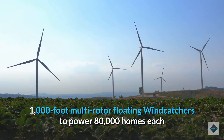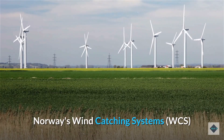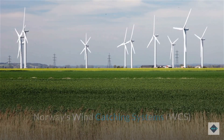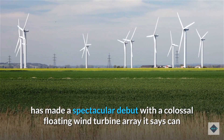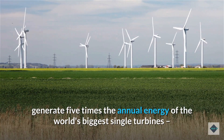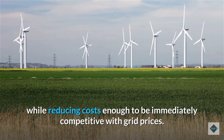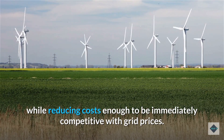Norway's Wind Catching Systems (WCS) has made a spectacular debut with a colossal floating wind turbine array it says can generate five times the annual energy of the world's biggest single turbines, while reducing costs enough to be immediately competitive with grid prices.